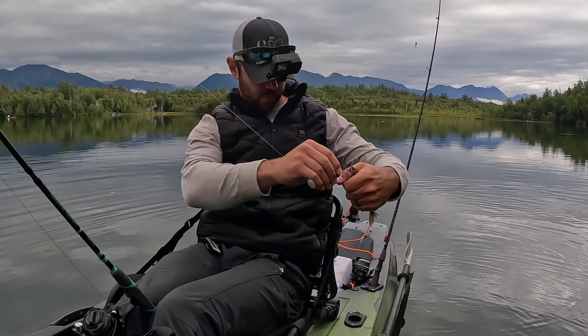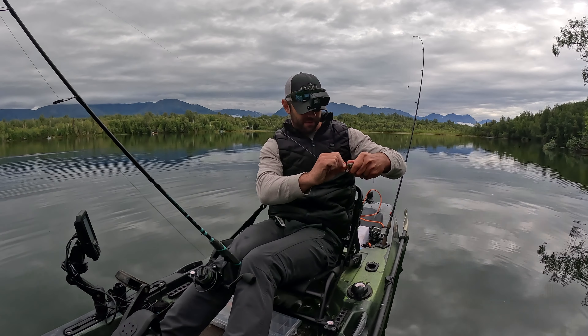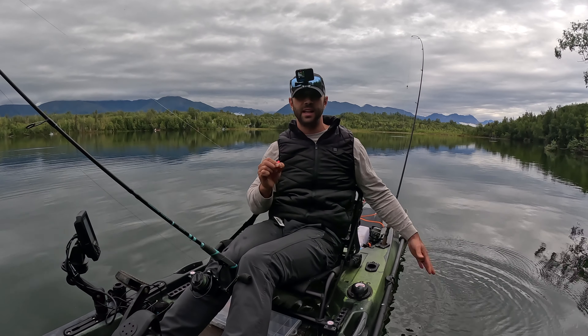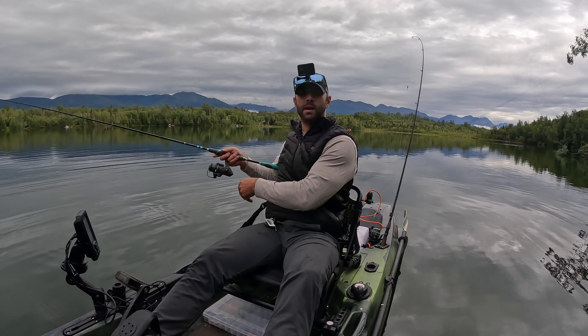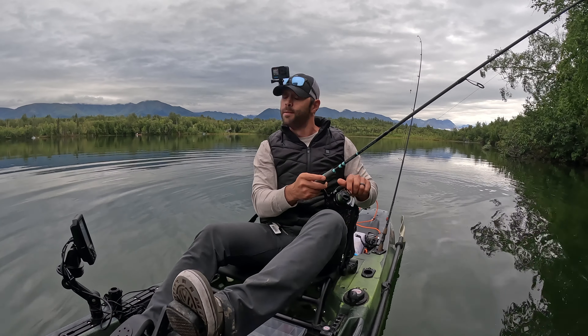Whoa, alright — so these are salmon. I don't get it. I didn't realize those things at that age were doing that. Yuck. Let's try to step up the size of the fish, make them a little bigger. This is crazy — remember the reds I was talking about being in here?